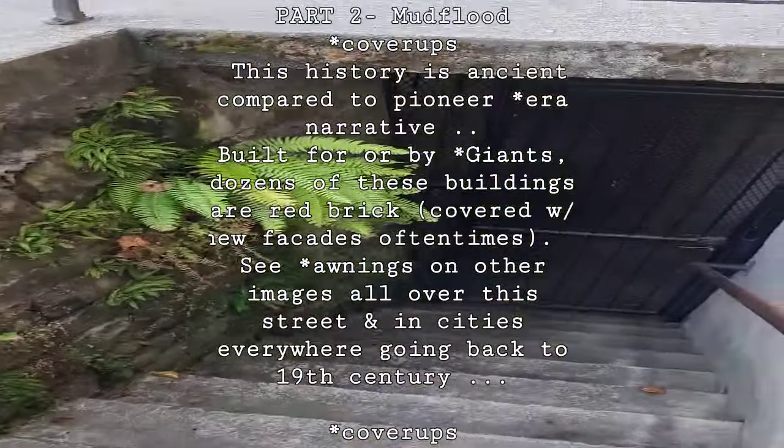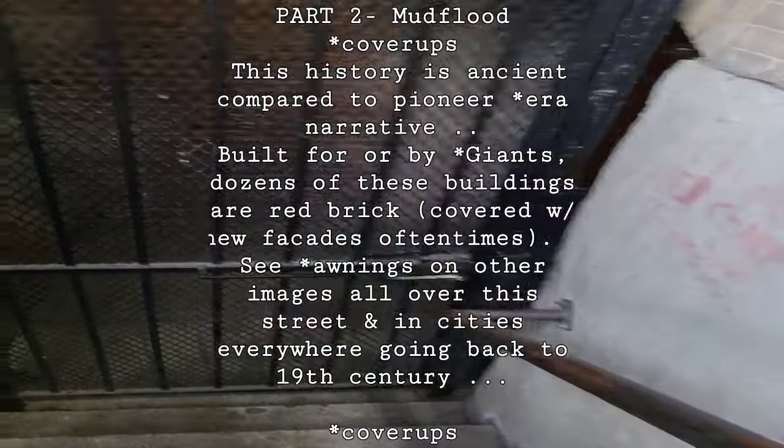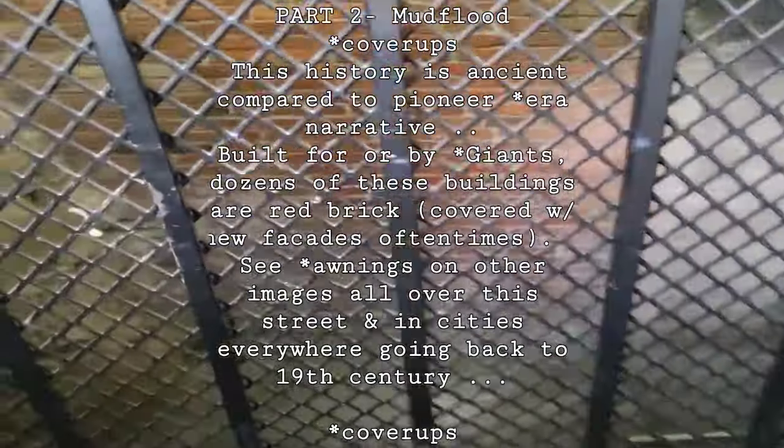Big ol' doorway — going down to the basement of that building. This doorway is about 10 feet tall. Arch doorway there. Original brick and hewn stone.